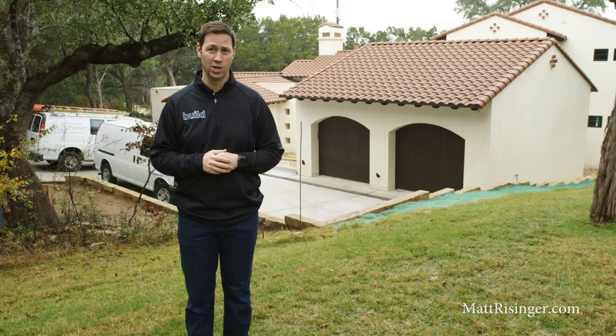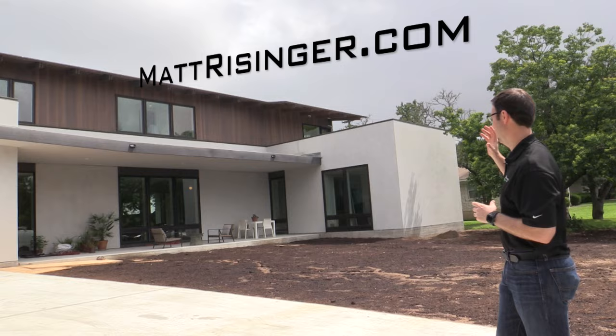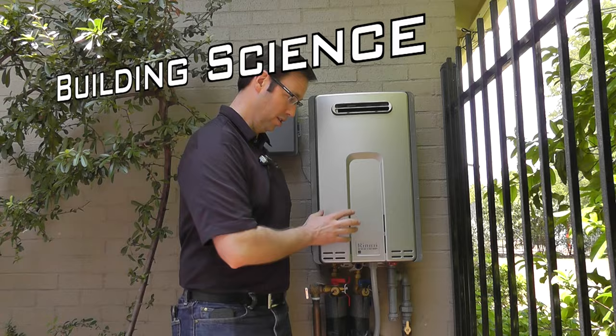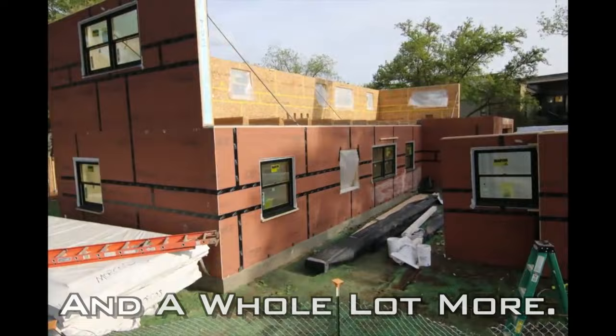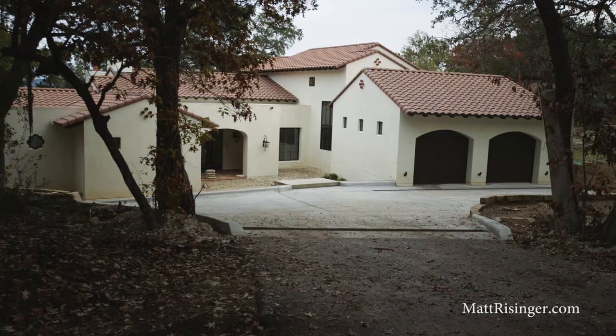My company is just finishing this beautiful Spanish colonial style house with local architect Rick O'Donnell, and I want to talk to you today about tile roofs. You've heard me in the past extol the benefits of a metal roof, especially if you're in Texas or the southern U.S., but today I want to talk about tile roofs and why I like them for any climate zone in the U.S.